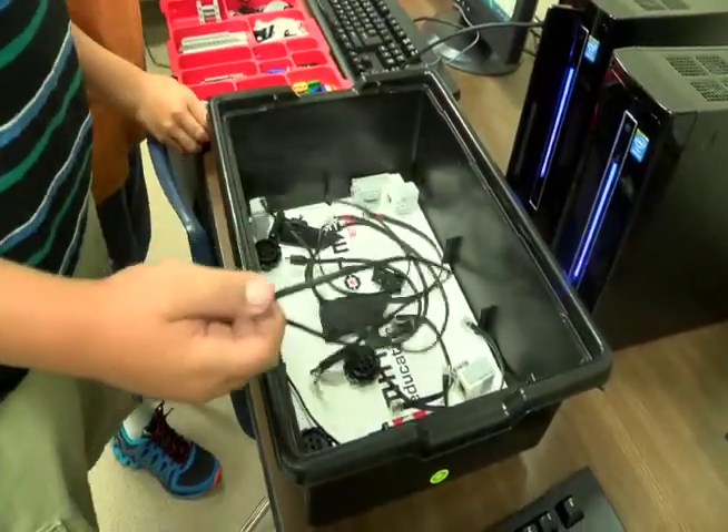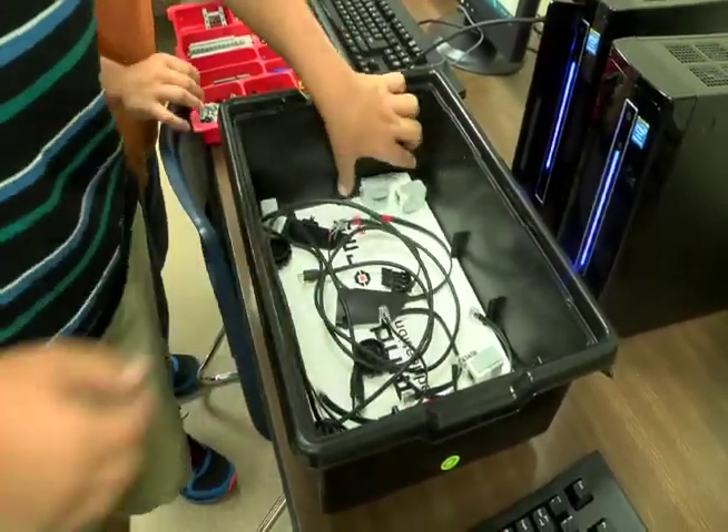A grant by the Dalhart Education Foundation bought 20 Lego Robotics sets. We began just actually learning the pieces, the motors, the axles, the frames, and we moved into building them, putting them together.